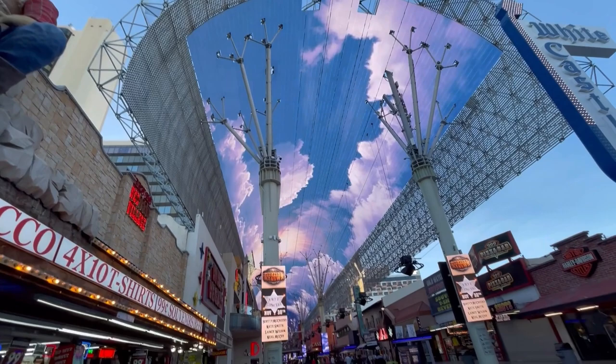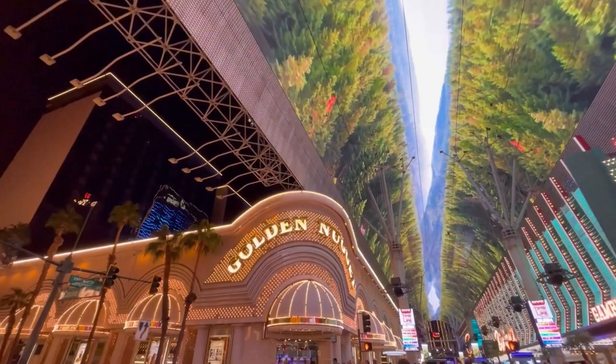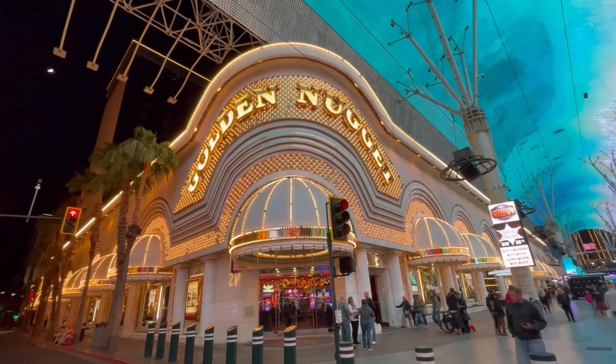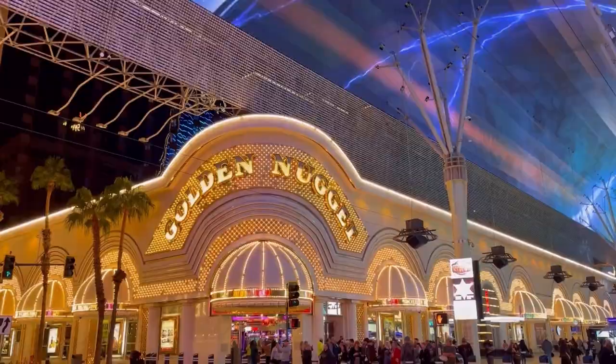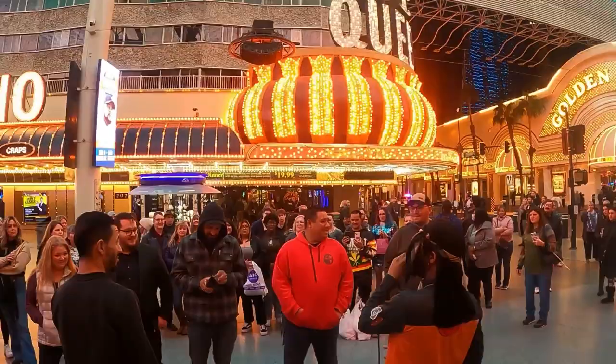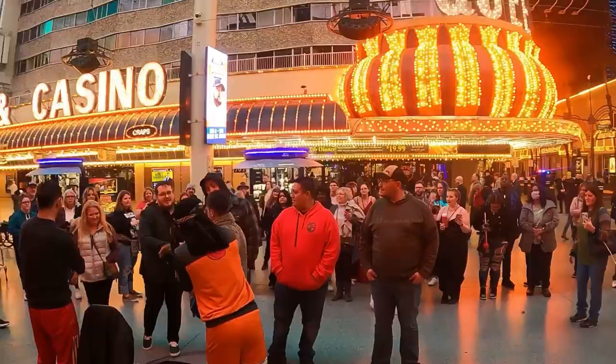If you're looking for something to do other than gambling, you have great access to the Neon Museum, where all the old neon signs are stored and renovated, the Smith Center where you can catch Broadway shows, and the Mob Museum right down the street, which houses old mob and crime memorabilia from Las Vegas. They've even got a speakeasy in the basement where they make their own booze.